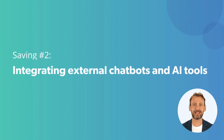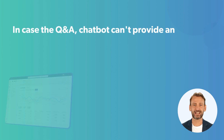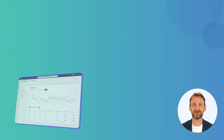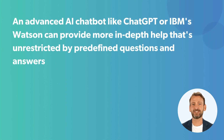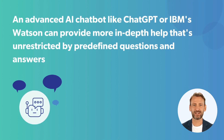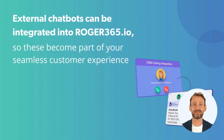Saving Tip Number 2 – Integrating External Chatbots and AI Tools. In case the Q&A chatbot can't provide an adequate answer, a more advanced AI chatbot like ChatGPT or IBM Watson can provide more in-depth help that's unrestricted by predefined questions and answers. External chatbots can be integrated into Roger365.io so these become part of your seamless customer experience.